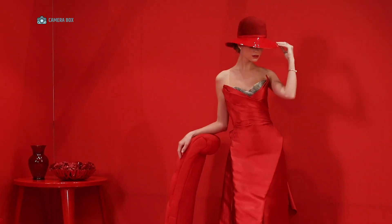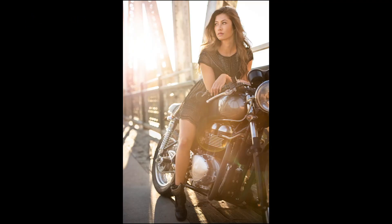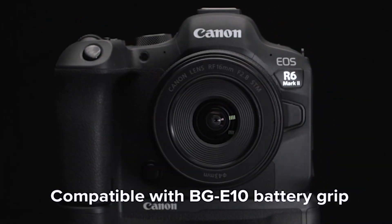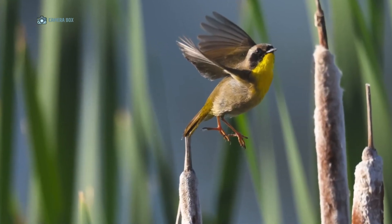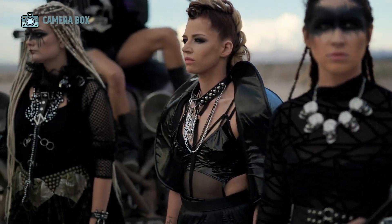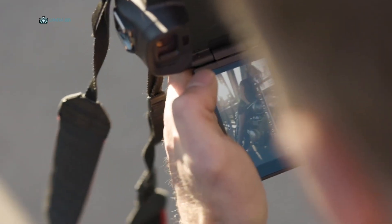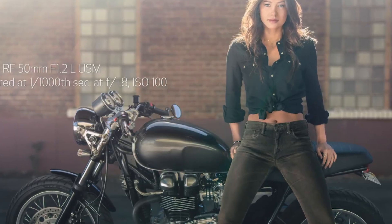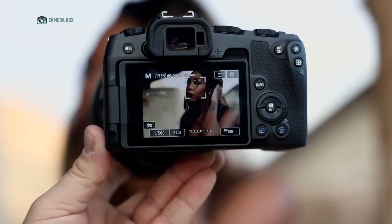The Canon R6 Mark III looks like it's targeting a very broad audience. On one hand, it's approachable enough for enthusiast photographers stepping up from older DSLRs like the 6D or the original R6. On the other hand, its video specs and burst shooting speeds make it appealing to semi-professionals and content creators who need a versatile tool. If you're already using the R6 Mark II, this may not feel like an absolute must-upgrade unless you're particularly excited about the OLED screen or advanced video features. But if you're coming from an older Canon body, or if you've been waiting to enter the Canon mirrorless ecosystem, this could be the perfect jumping-on point.